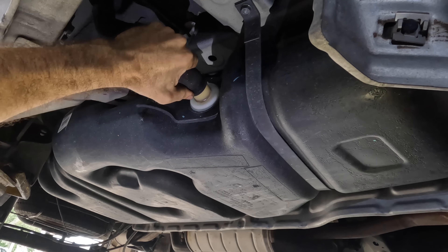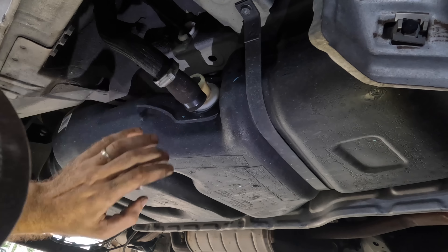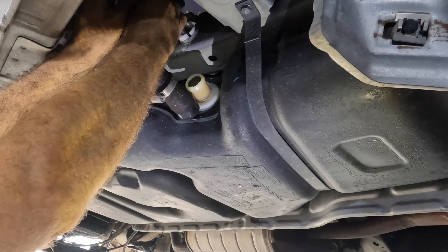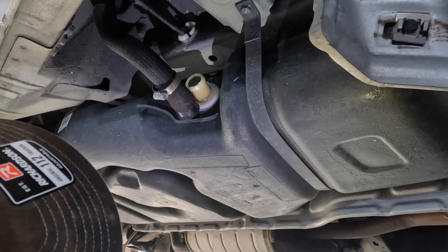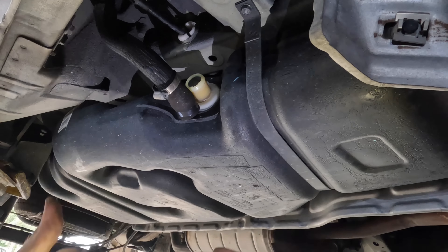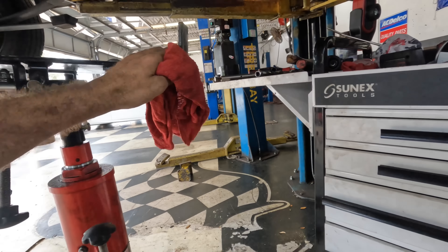Seeing as how this is in fact a removing-fuel-tank job, I'm going to go ahead and assume that the tank is full of fuel. I neglected to look at it when I was in the cabin. Let's see if I get a bath of petroleum. Hey, look at that — we might be getting somewhere. No fuel coming through there.